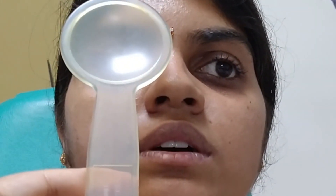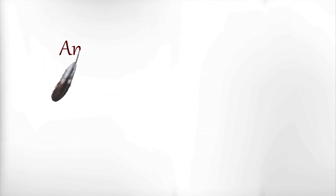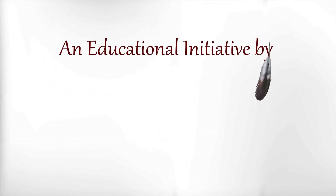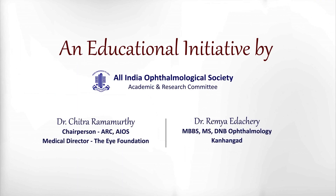This is a case of pseudo-exotropia due to positive angle kappa. A simple cover test can confirm whether it is a true strabismus or a pseudo-strabismus.